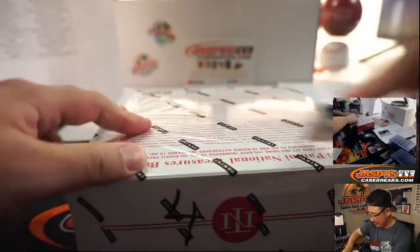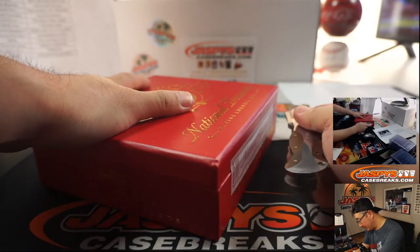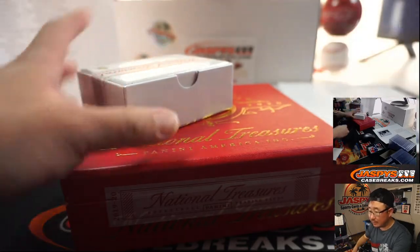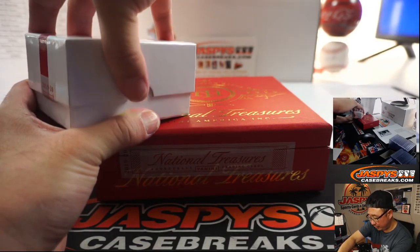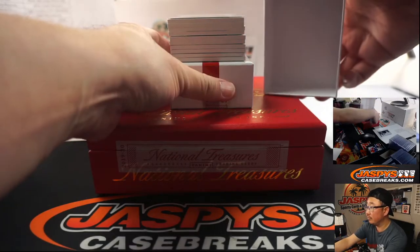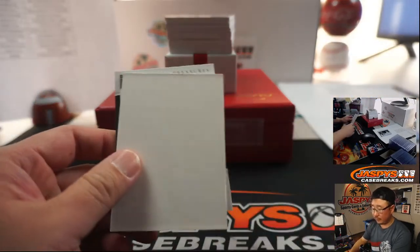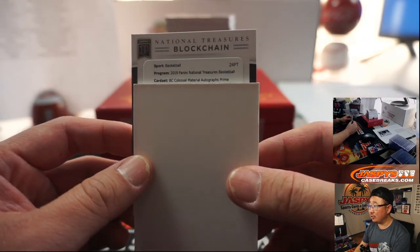Final NT box right here. Keep an eye on the website for more NT basketball — not sure when it's going to be back, but when you see it, go and get it. If there's a card with two players on two different teams on the same card, they will be randomized between those two teams. There's that blockchain card up there. Some of these blockchain cards can carry great value on the secondary market. Colossal Material Autographs Prime.